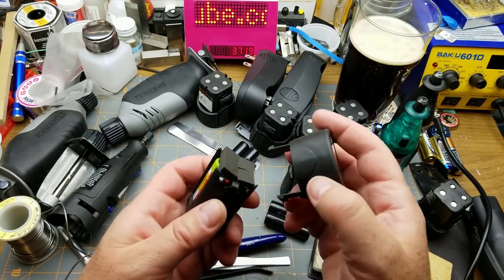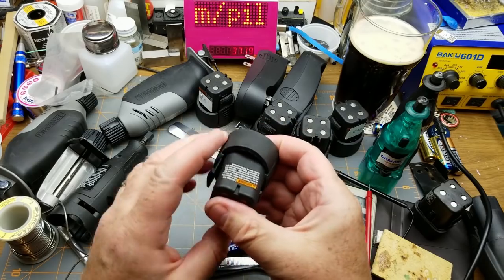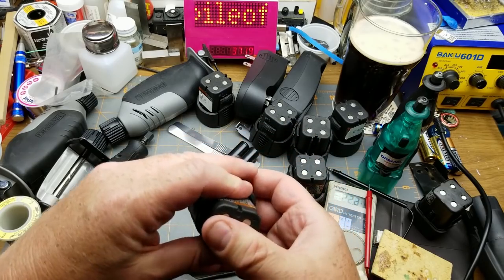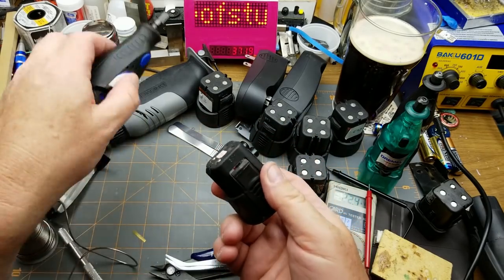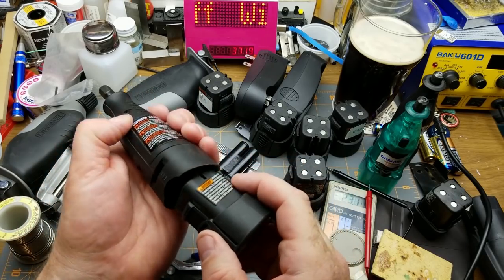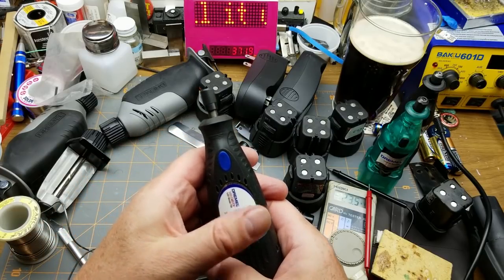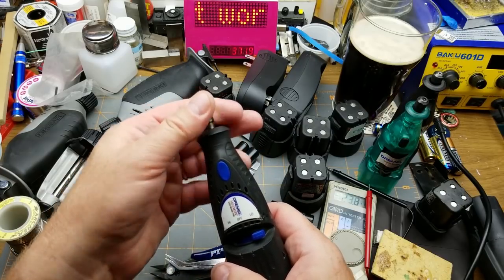Which way does that go? I don't think it matters. In it goes - and that notch goes that way. Cross your fingers. That doesn't sound very fast or torquey.